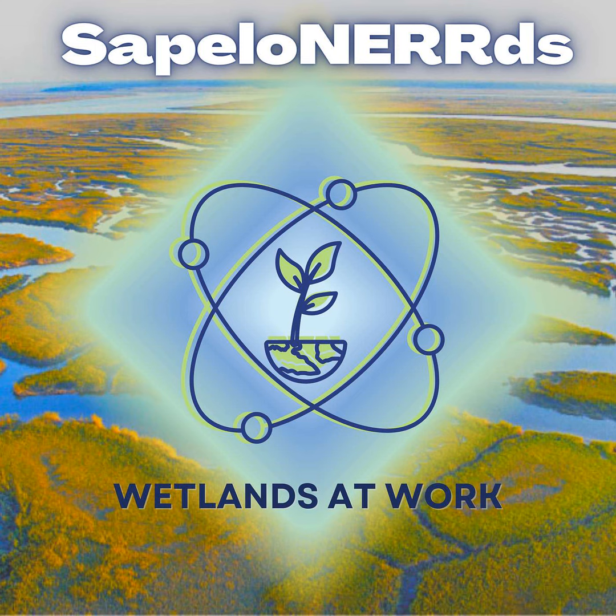In today's episode, Wetlands at Work, we are going to discuss ecosystem services, why we need wetlands, and what you can do for your estuary.